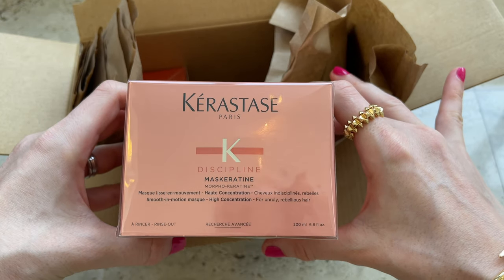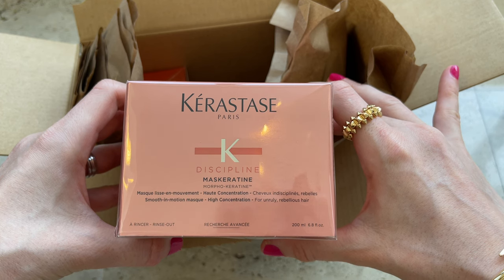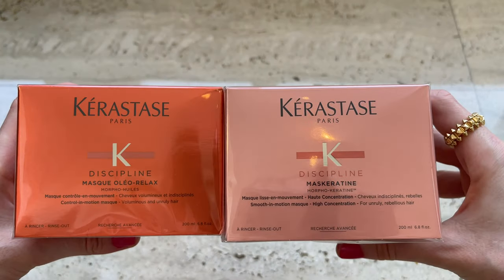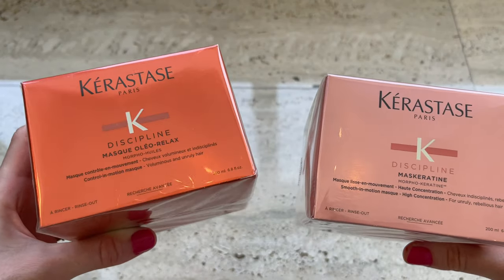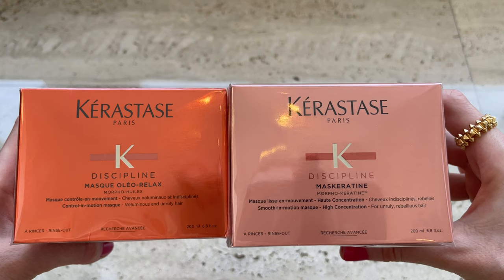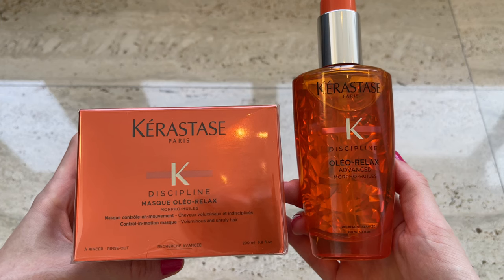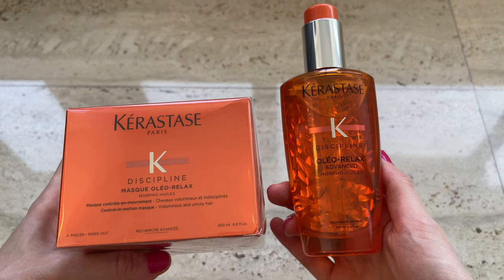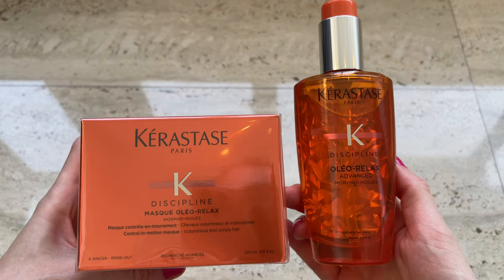I also got this hair mask. I typically use other products from this range and previously featured them in a vlog — I'll link it down below in case you want to check it out. I also got another mask; I just love how soft it makes my hair and I'm going to compare both to see which one is better. From this range I also ordered this oil — I started using it and absolutely love it. It makes my hair so soft and shiny. I was always skeptical about hair oil, thinking it would make my hair greasy, but it doesn't at all.